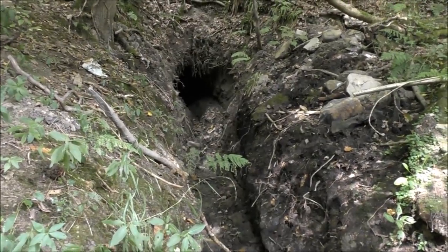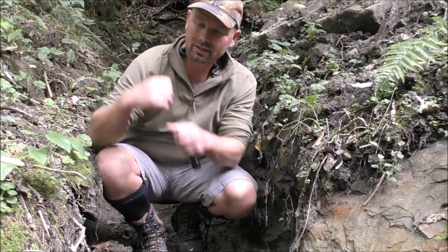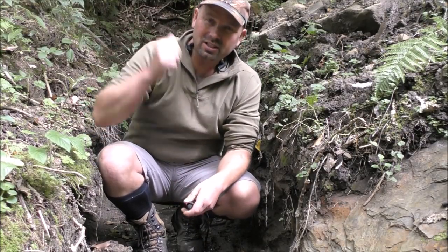What an ultra creepy place. God, that must have taken literally weeks to dig this out — it's all been dug out by hand. See the spade marks along the side.